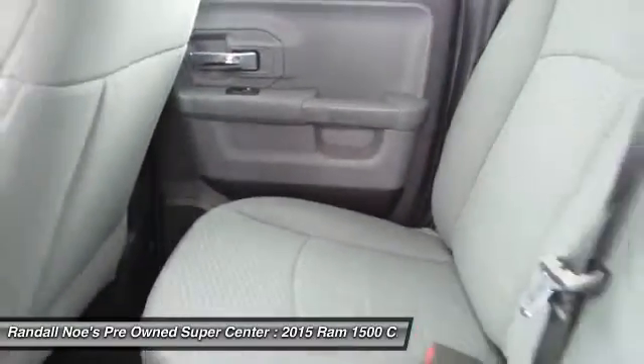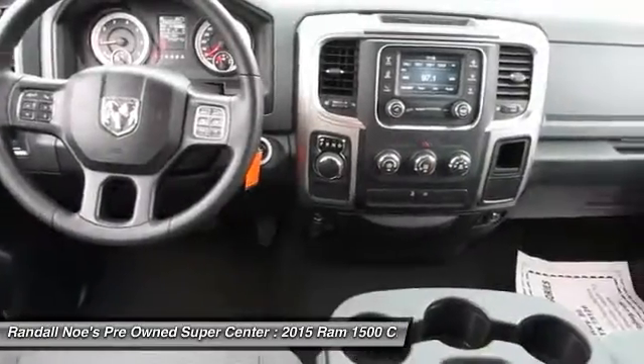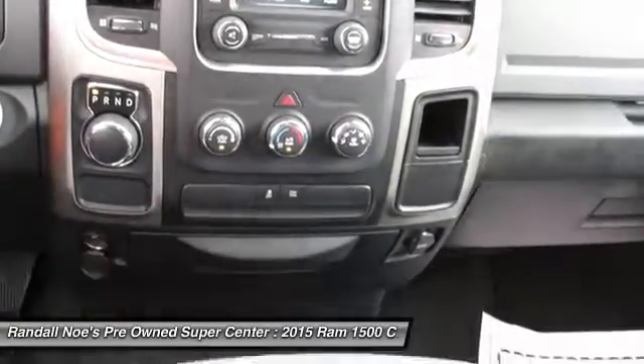Tilt steering wheel, tinted glass, front license plate bracket, power sliding rear window. This vehicle offers reliability and good looks at a great price. So come in and take a test drive today.